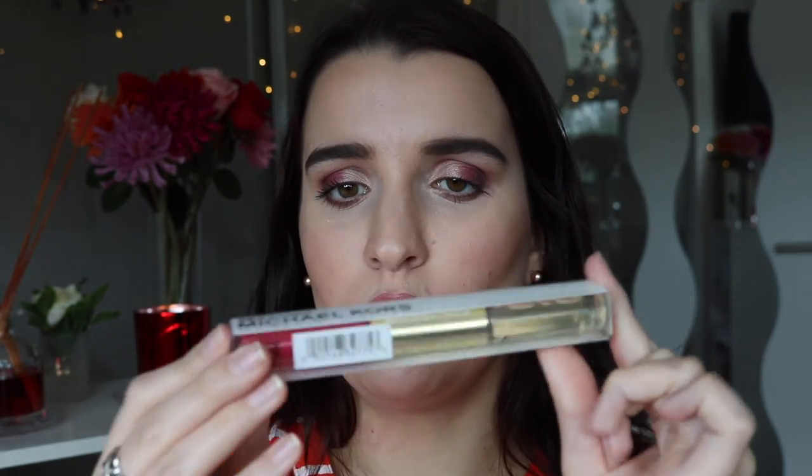I also got the Tarte Amazonian Clay 12-Hour Blush in Seduce — I really wanted a new Tarte blush I could wear most days. Then I got the Tartist Pro Glow to Go Palette, which is really tiny — about the size of my hand — and comes with two highlighting shades and a contour shade. I love Tarte's Amazonian Clay blushes and bronzers so I wanted to give this palette a go.